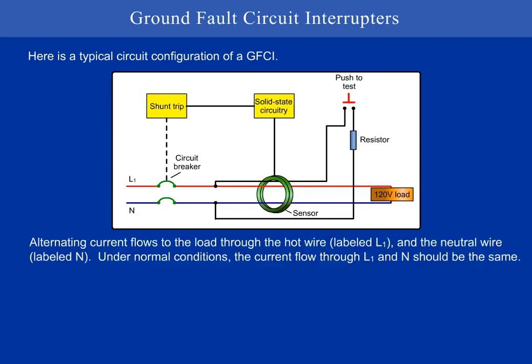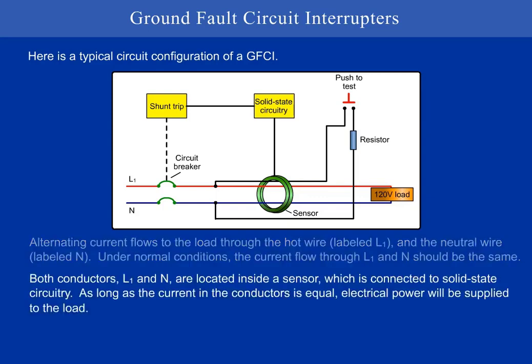Alternating current flows to the load through the hot wire, labeled L1, and the neutral wire, labeled N. Under normal conditions, the current flow through L1 and N should be the same. Both conductors, L1 and N, are located inside a sensor, which is connected to solid state circuitry. As long as the current in the conductors is equal, electrical power will be supplied to the load.